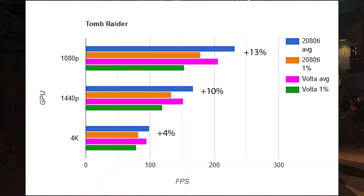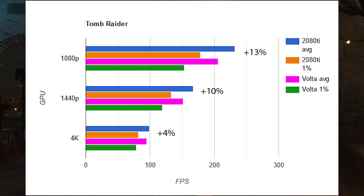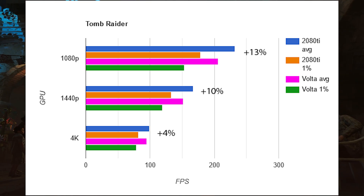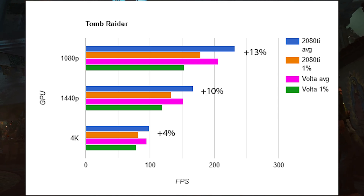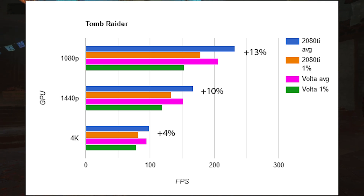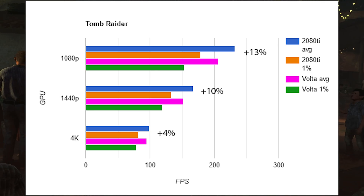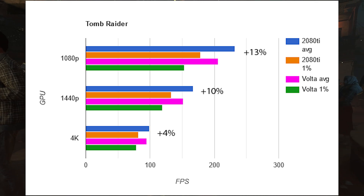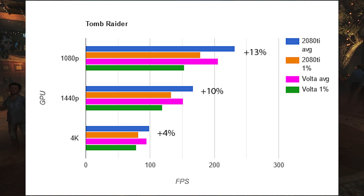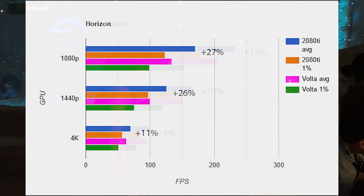First up, I tested Shadow of the Tomb Raider with high settings at all three resolutions. Both architectures maintained consistent performance across averages and 1% lows — pretty much identically. The Volta card tightened up the margin closer to 4K. At 1080p, the 2080 Ti wins by 13%; at 1440p, by 10%; and at 4K, they're pretty much the same card. Whatever they did with Turing, it performs much better at lower resolutions than Volta does.